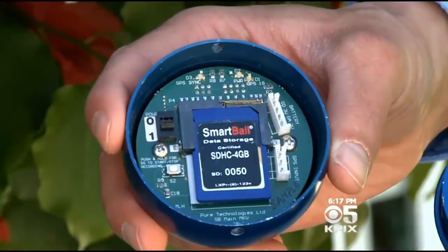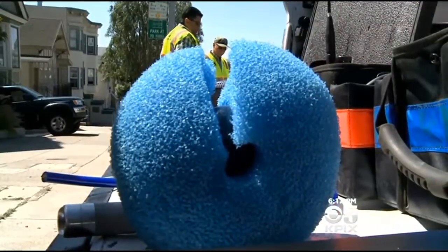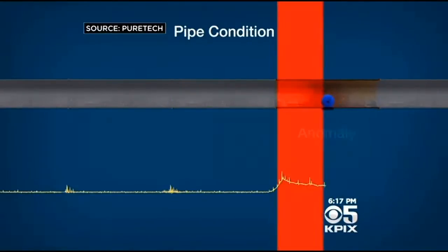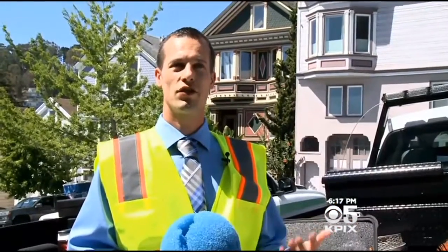Adam McKnight with PureTech says San Francisco is the latest utility to rent this one-of-a-kind device. It finds small leaks underground before they're big ones, and ones that don't yet exist. We also use it to identify the failures of tomorrow, or the condition of the pipe where leaks will develop in the future.